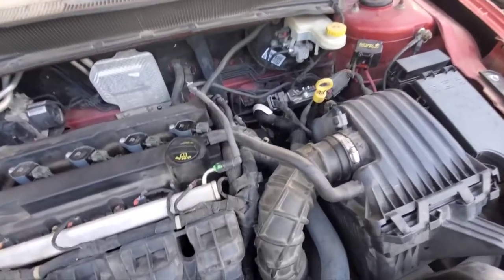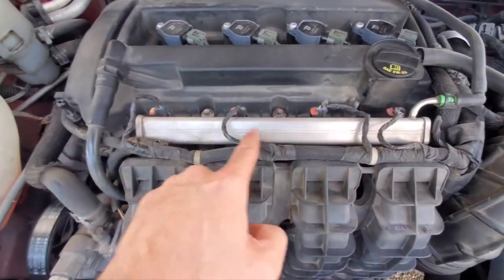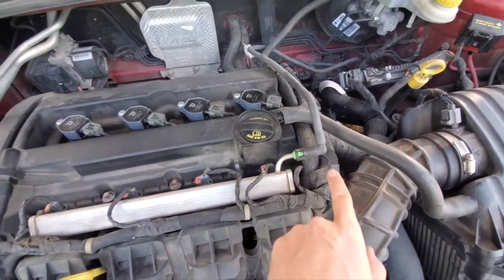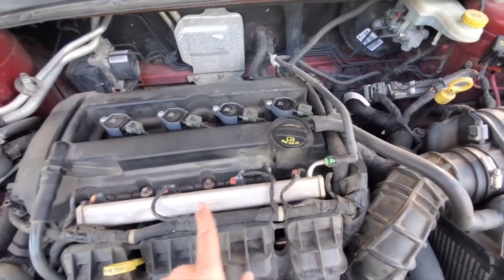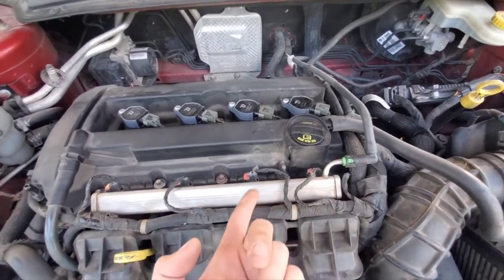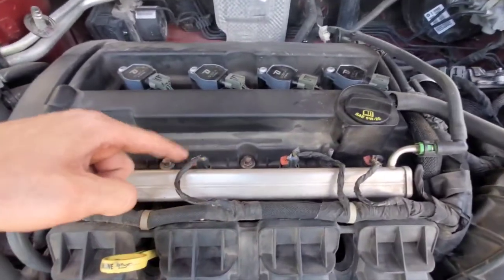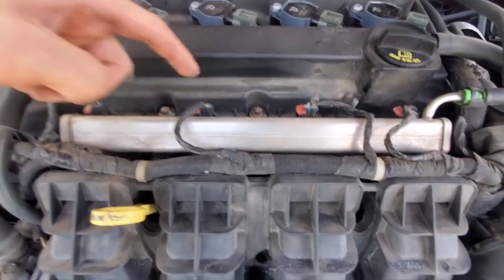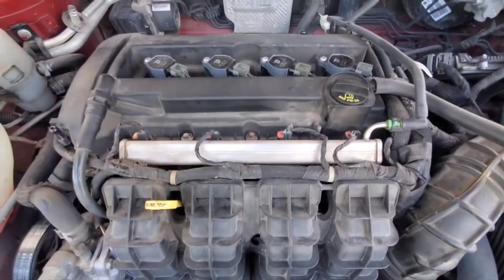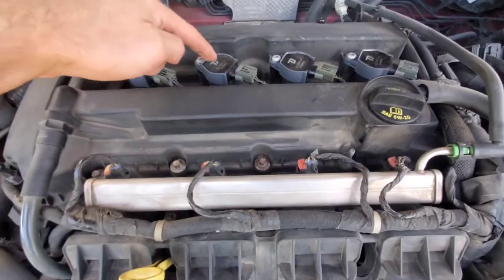Fuel enters through there, and if you look right here, this silver part is the fuel rail. This line goes all the way back to the fuel pump and the fuel pressure regulator. This fuel rail stays pressurized to the prescribed pressure — I think it's around 55 PSI for this car. These little wires connect to the fuel injectors, and they just pulse the injector open and allow fuel to go from the rail into the cylinder along with the air.